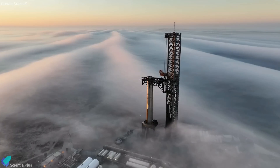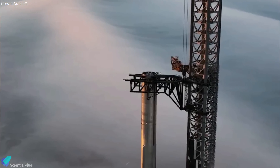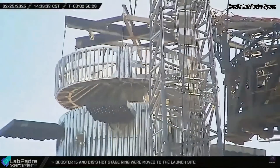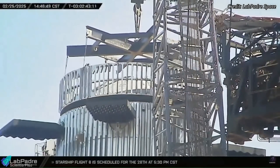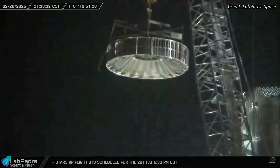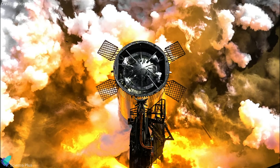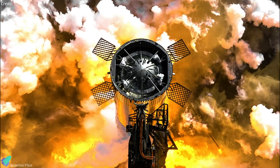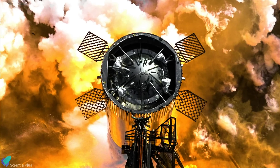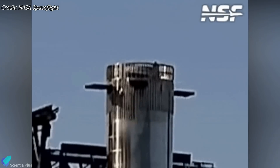While the exact issue remains unclear, two newly added horizontal bars were spotted on top of Booster 15, which were not present in previous boosters. These bars could be a recent structural upgrade to reinforce the forward dome. However, their presence may have interfered with the proper seating of the hot stage ring, necessitating multiple removals and adjustments. It's possible the hot stage ring will be taken back to Star Factory for further adjustments. Alternatively, the removal might have been for unrelated reasons, such as additional work on the booster's forward dome, which houses critical systems including the grid fin actuators, avionics, and plumbing. Notably, this removal occurred shortly after a grid fin test, reinforcing the possibility that inspections in this area were necessary.